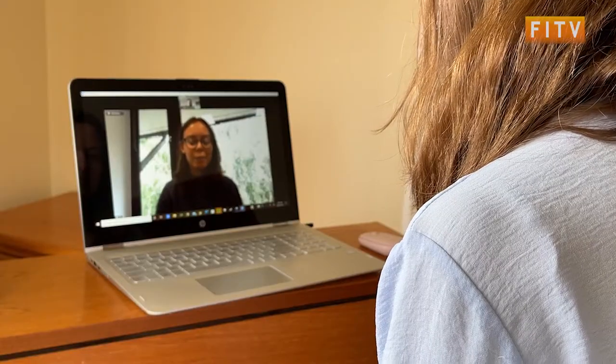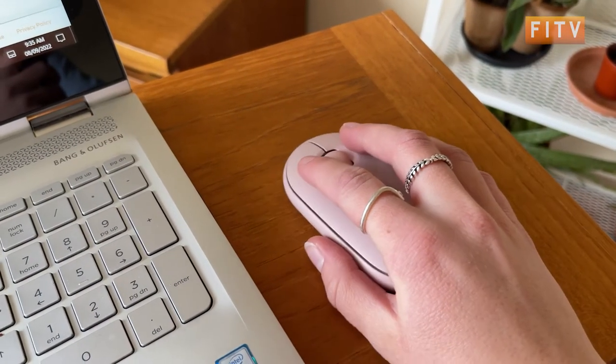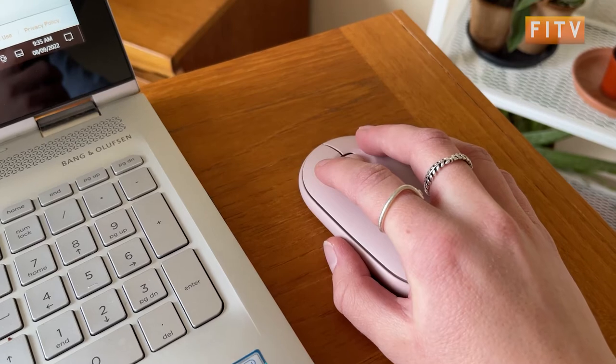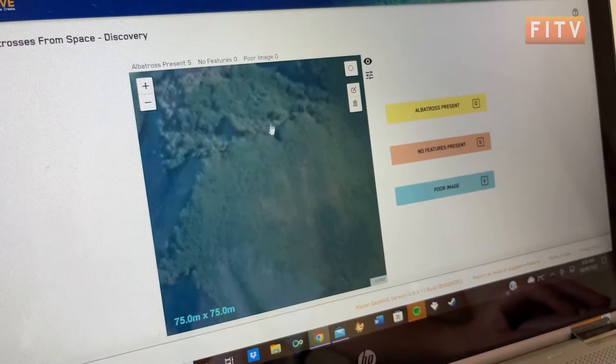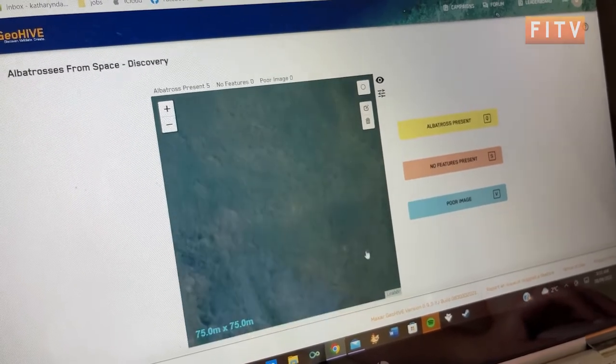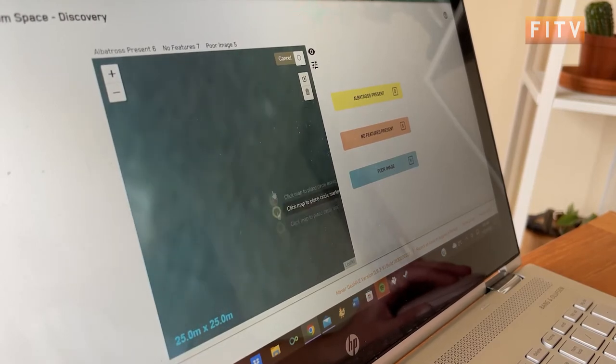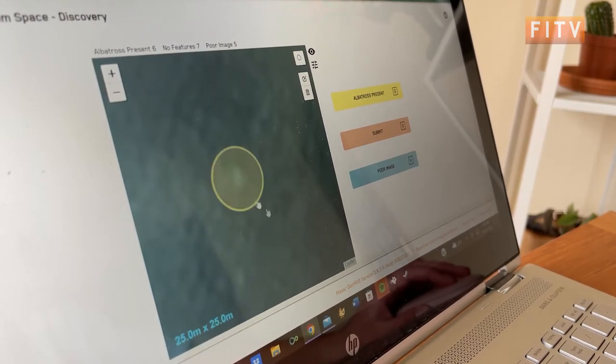So how does it actually work? The large satellite images are initially tiled into smaller patches — about 150 metres square when you see them on the screen. We're asking people to click through those images and tell us when they can see albatross. Some of the images will be cloudy, so if there's cloud or haze you won't be able to see anything. People can tell us when there are poor images, and when they see a clear image with albatross we're asking them to put little point annotations on any white dot they think is an albatross.